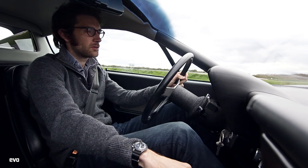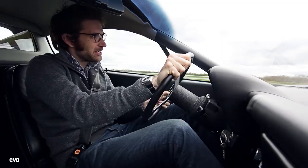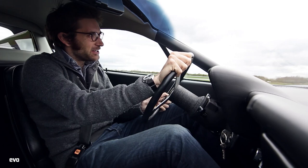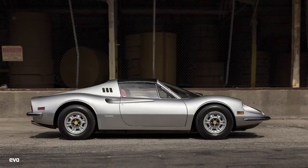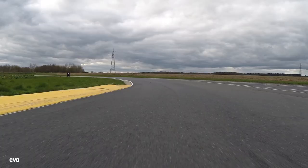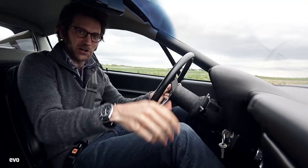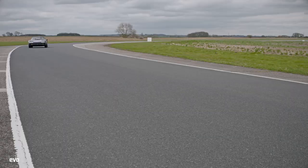So this is a 365 GT4 BB. It's basically Ferrari's first mid-engined car. Yes, there was a Dino beforehand, but this is the first one to actually wear a Ferrari badge. Enzo Ferrari was notoriously mistrustful of mid-engined cars. He eventually decided to go racing with them - he couldn't lag behind the others.